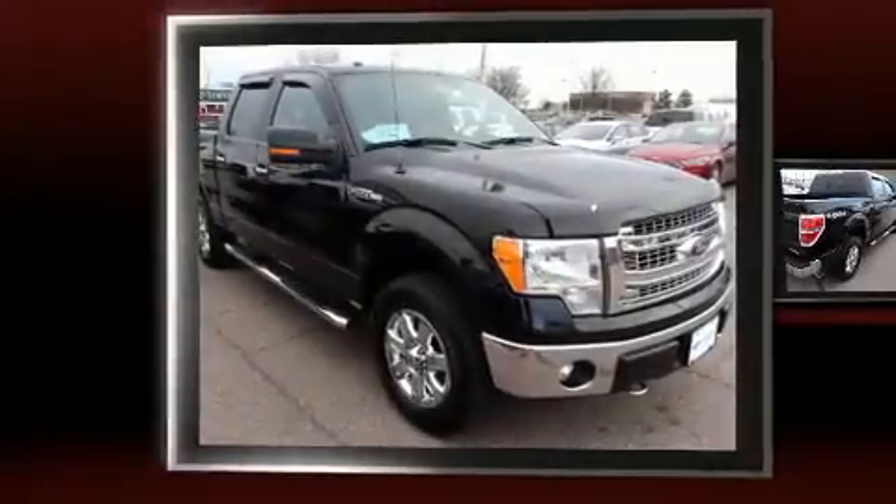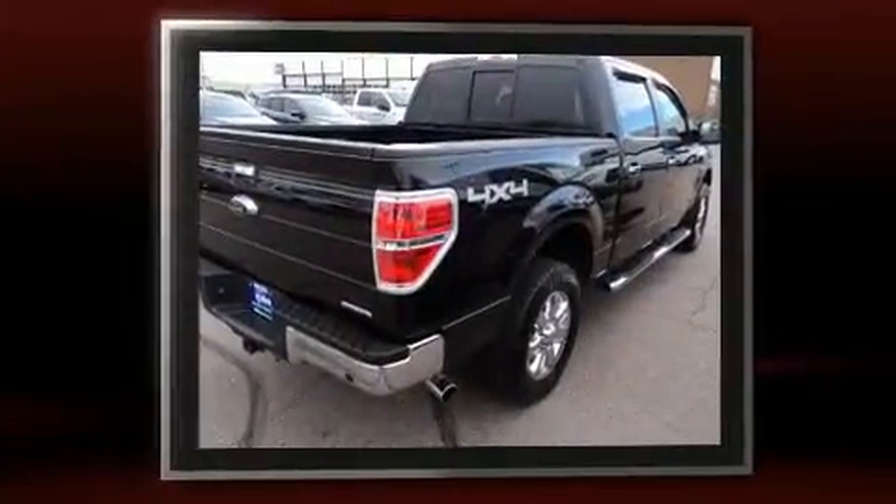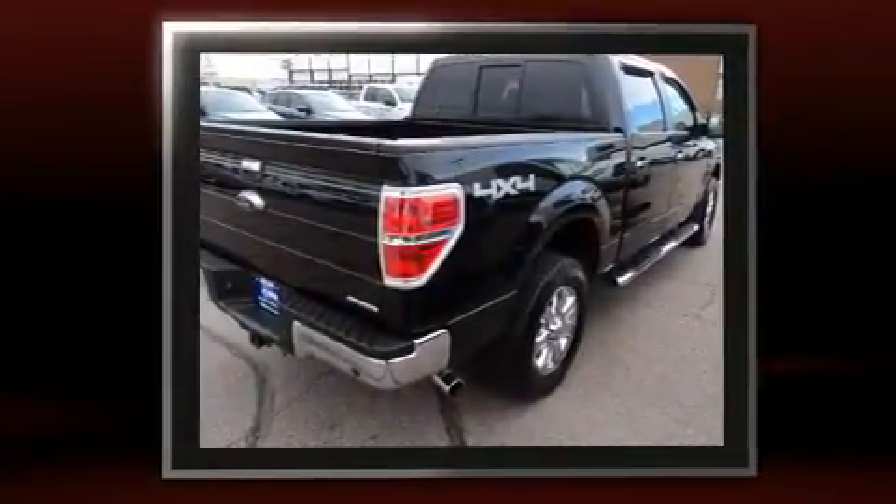Here's a great deal on a 2014 Ford F-150. With fewer than 50,000 miles on the odometer, you'll be sure to appreciate this model's condition and value.